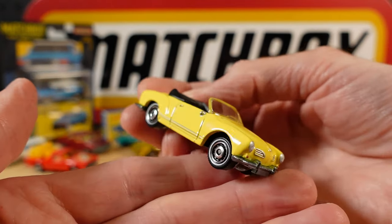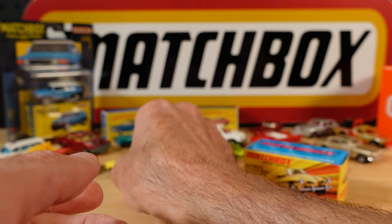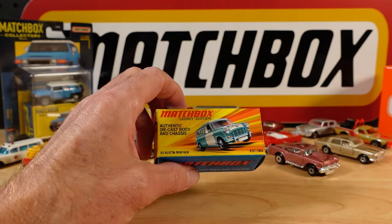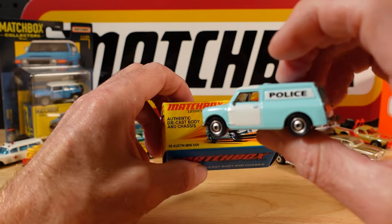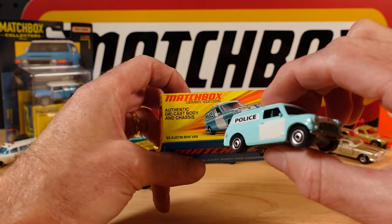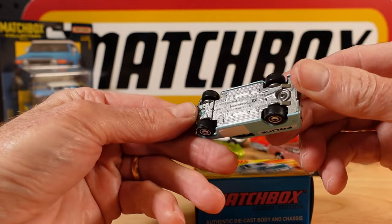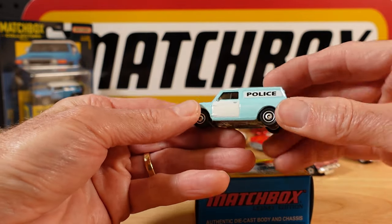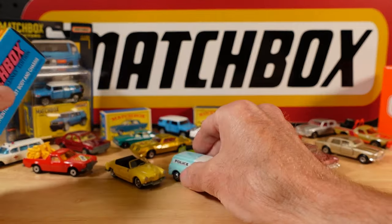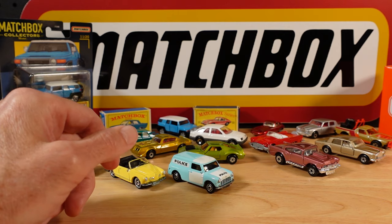I wish that Matchbox would just get on with doing metal chassis and stick with it, not just for these special editions. This is hard to come by - the 65 Austin Minivan as a police van. Funny little paddy wagon. Get yourself in trouble and you'll find yourself in one of those if you take a time warp back to '65.